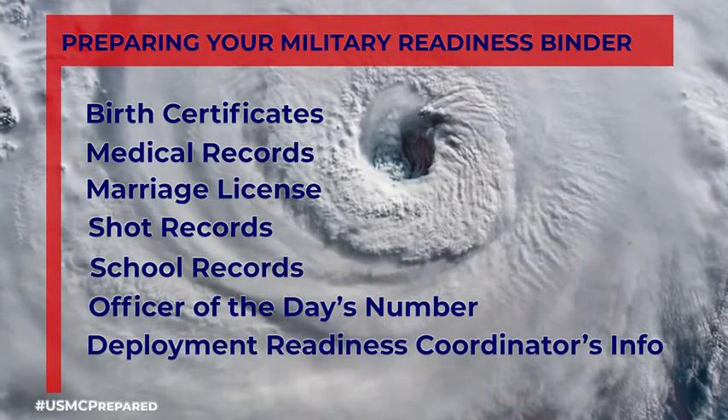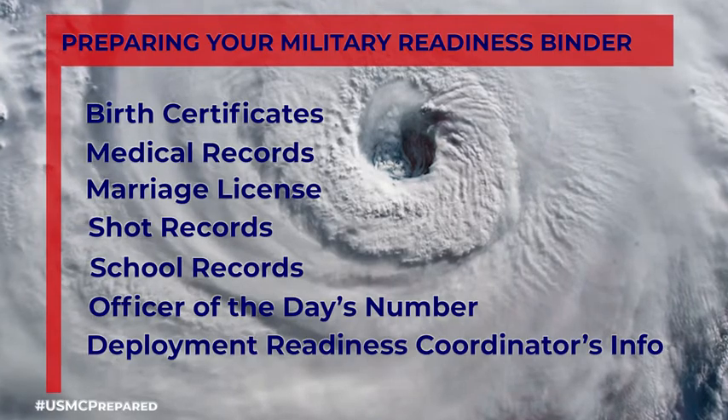As you're putting everything together, make sure you have an evacuation box that you can just grab and take with you in the vehicle. Having that military readiness binder and everything all in one place just made it easy peasy.